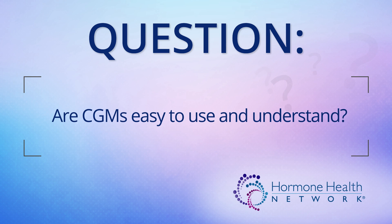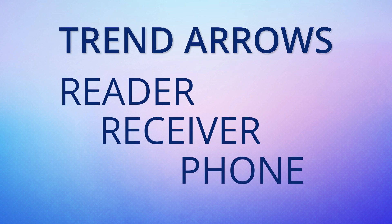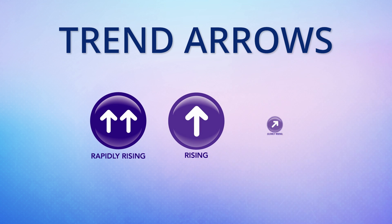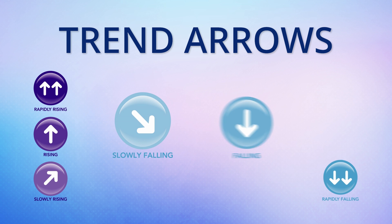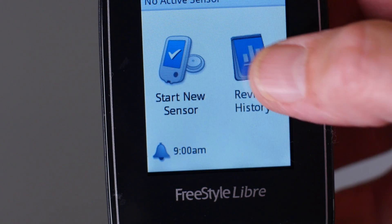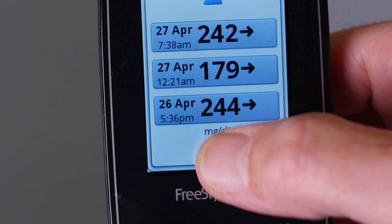Are CGMs easy to use and understand? CGMs can show you where your glucose has been and where it is going. This is reflected through trend arrows. Trend arrows are located on a separate reader, a receiver, or on a phone. Trend arrows are small arrows which point up, down, or straight, depending on how fast the glucose levels are changing. This can help you plan and catch high or low glucose levels before they become dangerous. Trend arrows can also be used to adjust the amount of insulin you need.